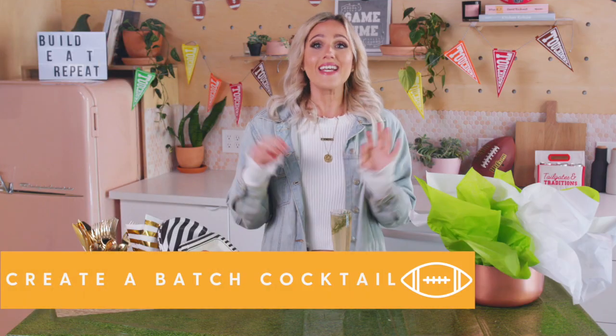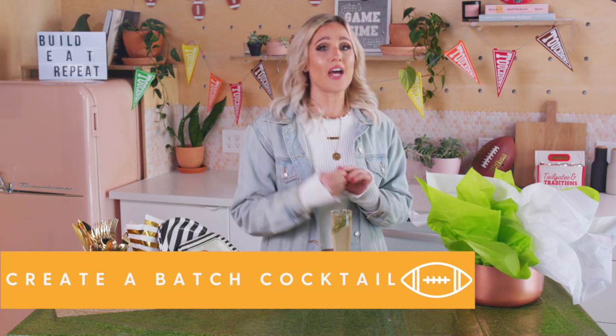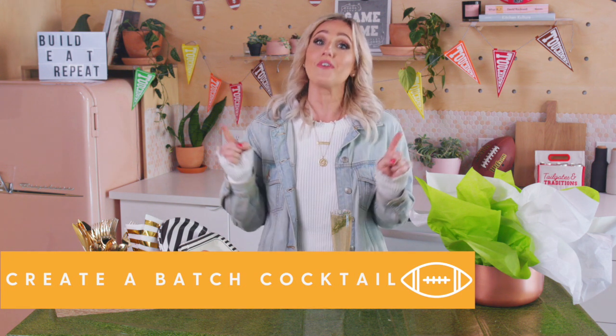It's the Super Bowl, cocktails are key, and here's how to create the best batch cocktail for your party.